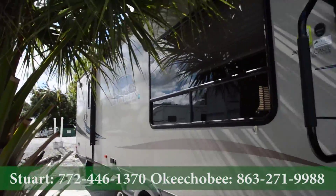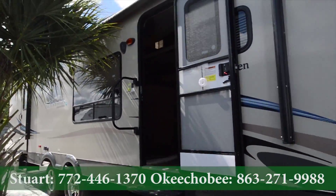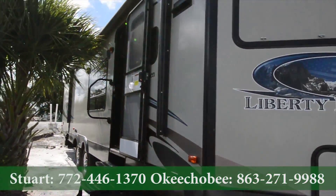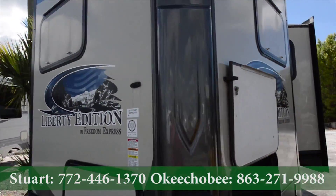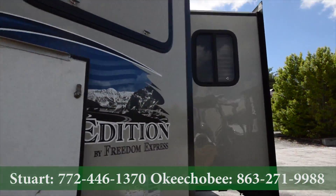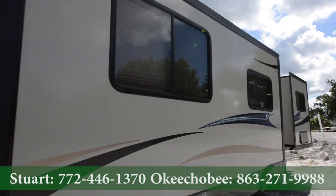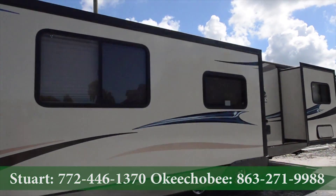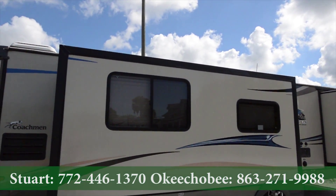On the outside here, we've got an automatic awning. It's made with Azdel composite boards. Your propane tanks will be in there, and we've got our super slide here. If you have any questions about this RV, feel free to call us at 863-623-4689. Thanks so much for watching and have a nice day.